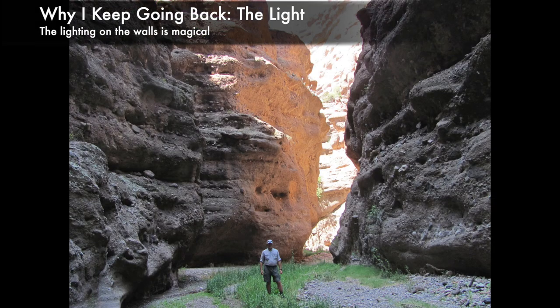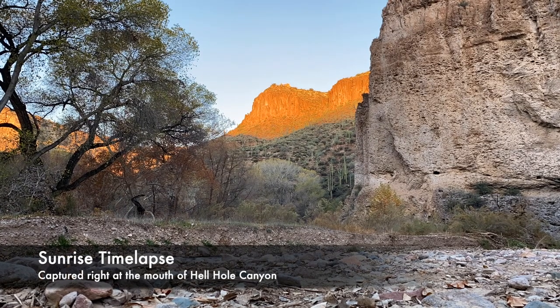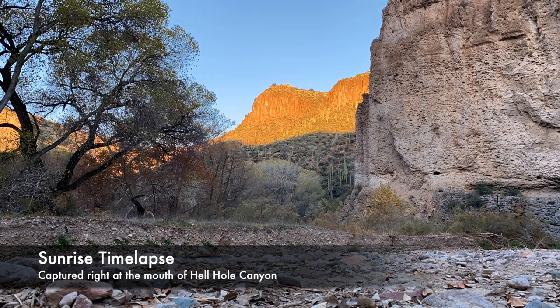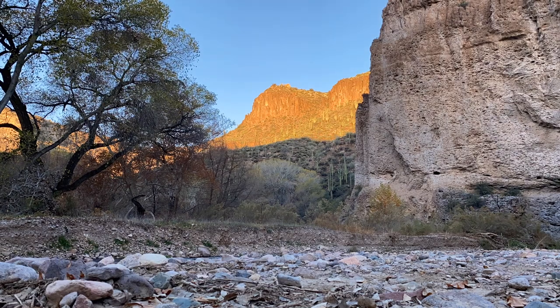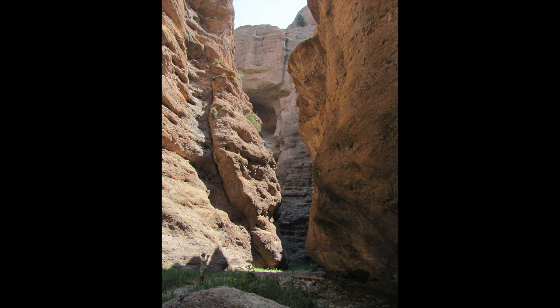I've been to Hell Hole three times now, and Aravaipa many times more. Why do I keep returning? For me, it's the special character of the light in the canyon bottom. This time-lapse video captured at sunrise at the mouth of Hell Hole shows how the desert comes right down to the creek as the sun lights up the saguaros thriving on the north side of the main canyon. To really appreciate the lighting, you have to walk in it when the sun is low in the sky in early morning or evening, which means camping that night fairly close by.